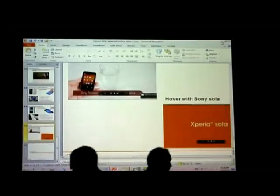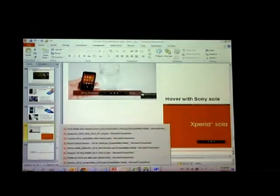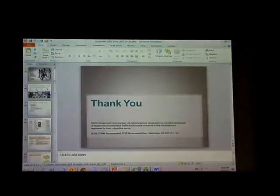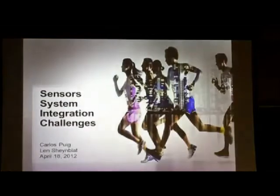Now for the final presentation of the night. We're going way behind schedule, but hopefully you guys can bear with us. We're just about to wrap up the final slide deck of the night, and this is from our event sponsor, Qualcomm.